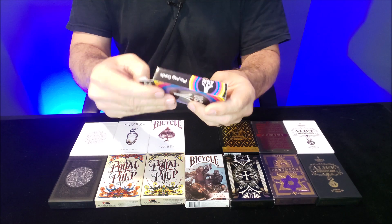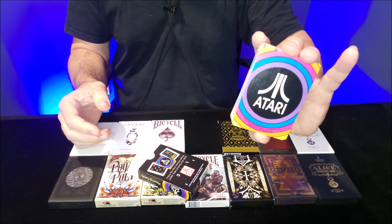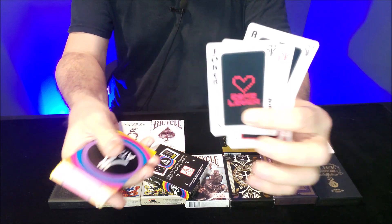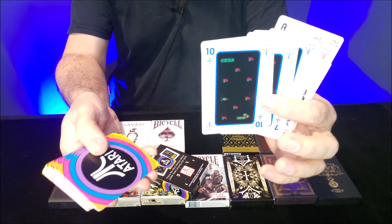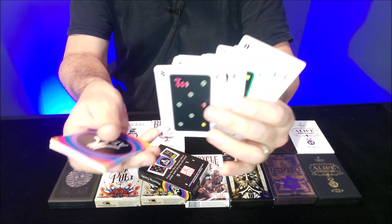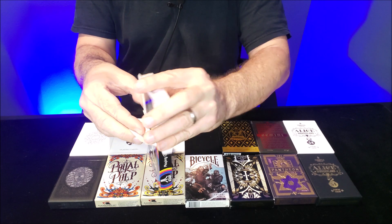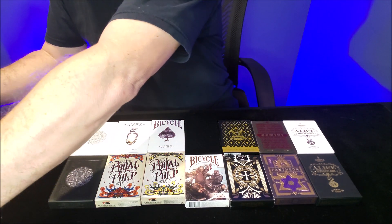First one — Atari, obviously made after Atari games, with a wavy back design and the Atari logo. I can feel just how garbage crappy these cards are. They feel like souvenir cards — like paper, with totally hard, sharp edges. So this is purely a collector's deck.